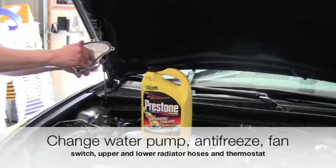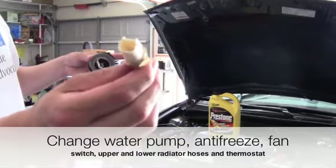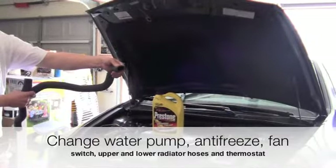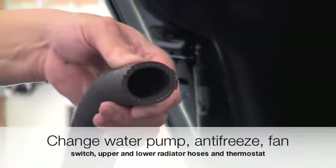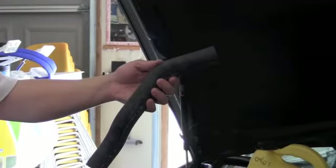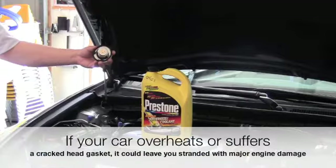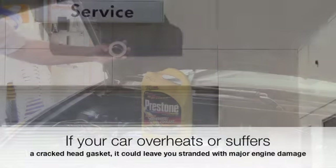Change the water pump, antifreeze, fan switch, upper and lower radiator hoses, and thermostat to prevent the car from overheating or having a cracked head gasket that could leave you stranded on the road with extensive engine damage.